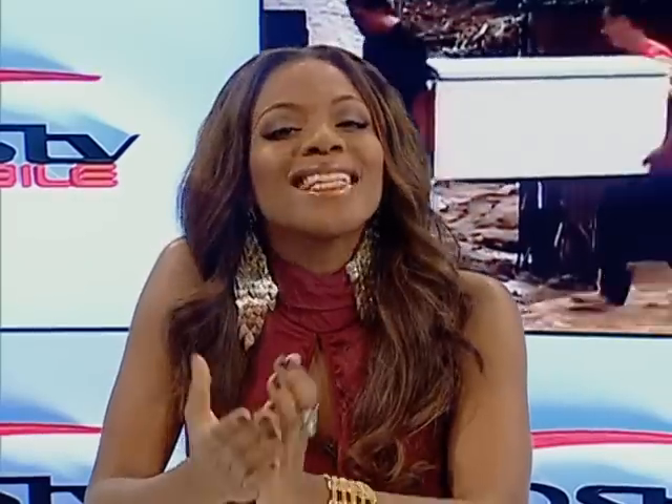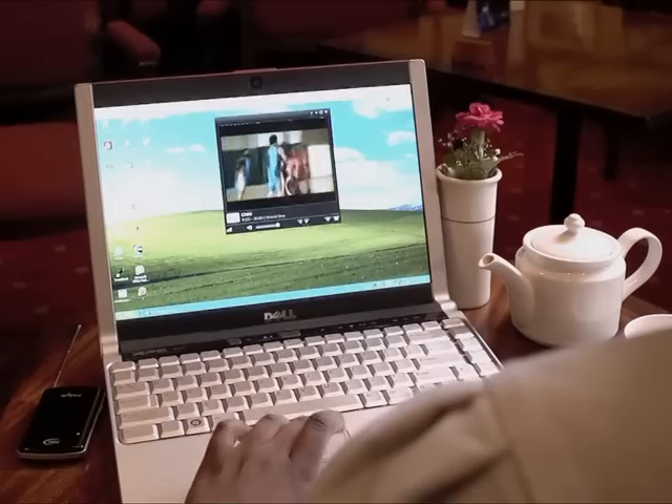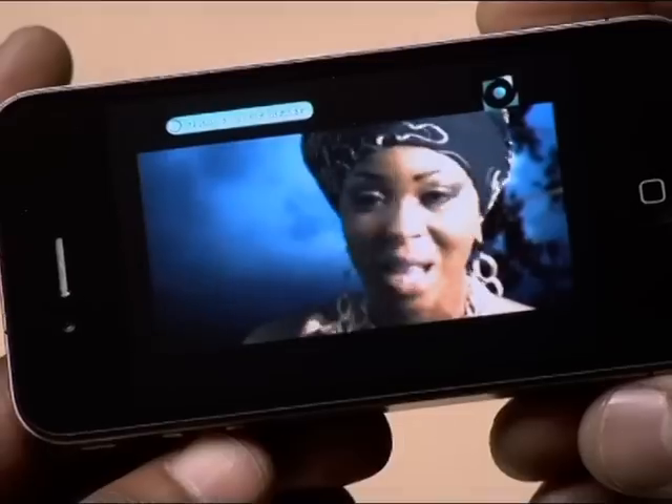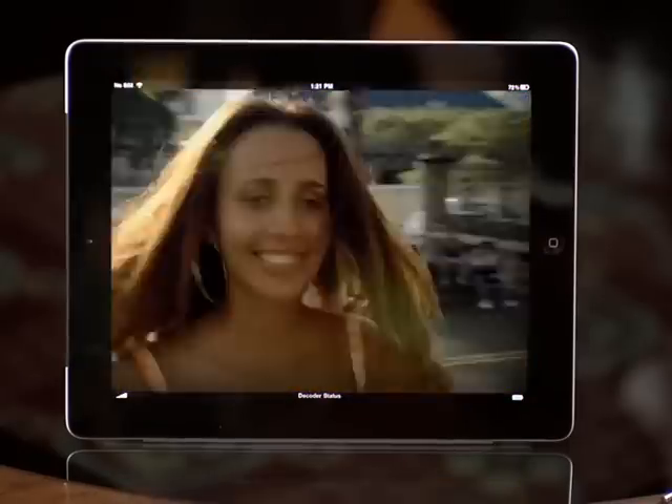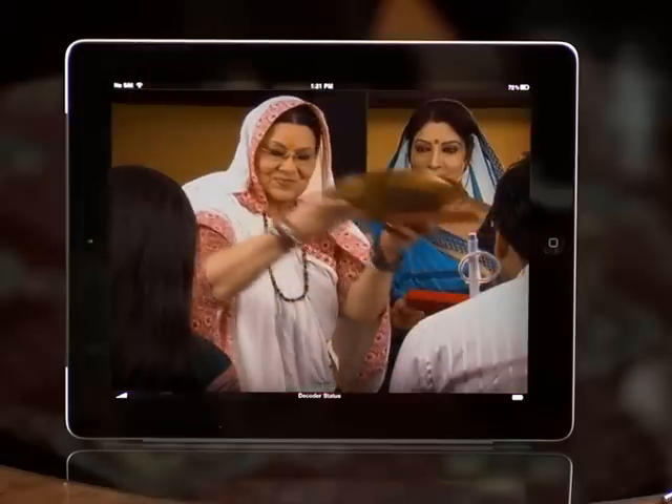Sounds amazing. But what exactly is DSTV Mobile and how exactly does it work? Let's take a closer look. DSTV Mobile is a revolutionary new multi-choice product that allows you to watch a selection of popular DSTV channels, including sport, business, news, general entertainment, cartoon, and religious channels.